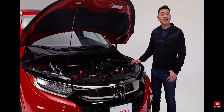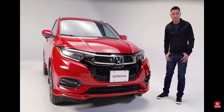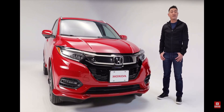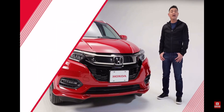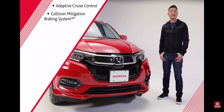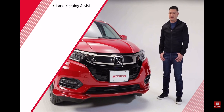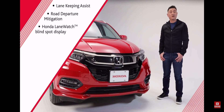Fuel economy ratings come in at an impressive 8.5 liters per 100 kilometers city and highway combined. Giving you confidence behind the wheel is the Honda Sensing suite of driver-assistive features, including adaptive cruise control with low-speed follow, collision mitigation braking system, forward collision warning, lane departure warning, lane keeping assist, road departure mitigation, and Honda Lane Watch Blind Spot Display.